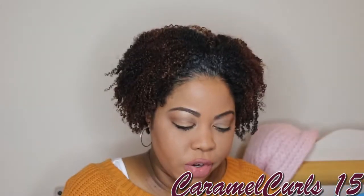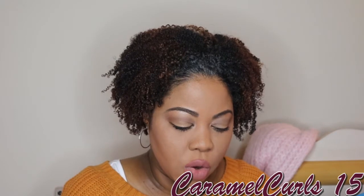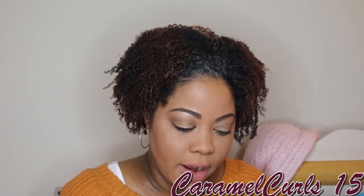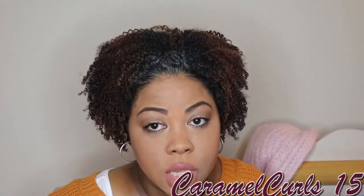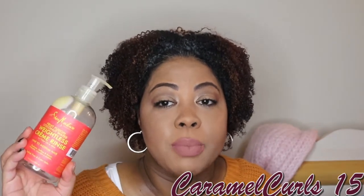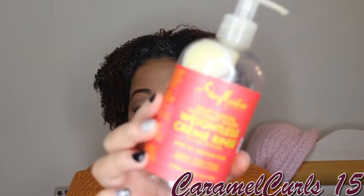Next, we have the Shea Moisture Fruit Fusion Coconut Water Weightless Cream Rinse — for fine to medium hair. I did like this, I love the deep conditioner, so I would definitely buy this again. But Shea Moisture has raised their prices and it's gotten a little expensive. So I would buy it when it's buy one get one half off or there's a good sale.